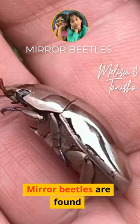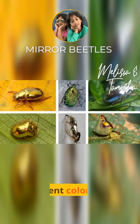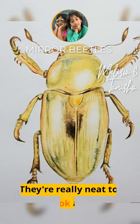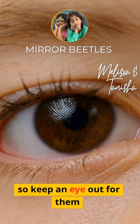Mirror beetles are found all around the world and come in many different colors and sizes. They're really neat to look at, so keep an eye out for them.